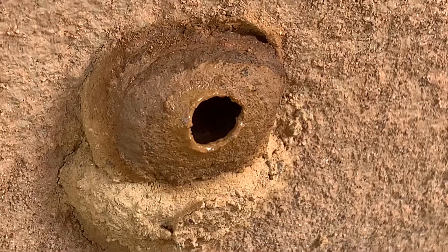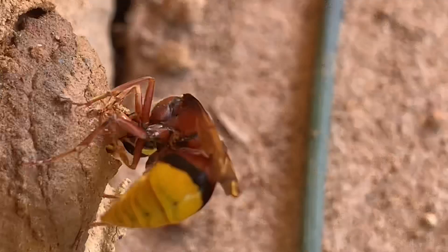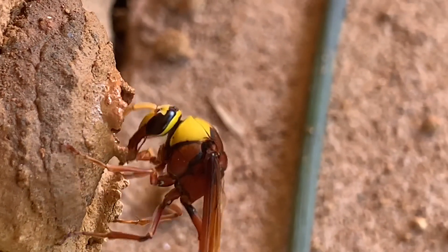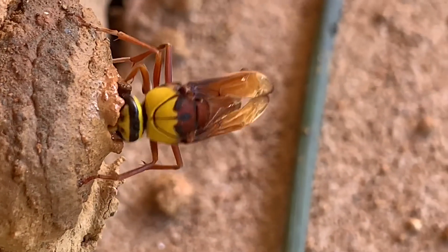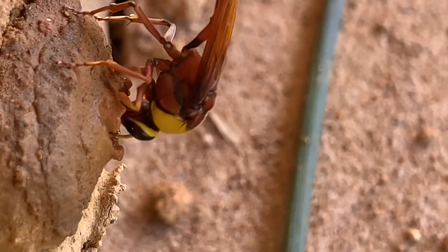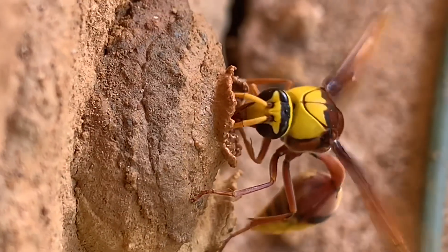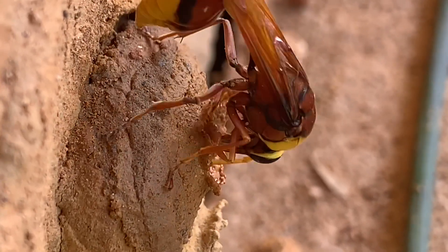It looks just like a pot — an amazing and truly incredible work. Now the main body of the pot is finished. She is bringing another ball of mud and adding a final touch to the pot. It's going round and round, changing a ball of mud into a beautiful shape. This is the upper layer of the pot; she is folding it back to give a design. After giving the final touch to the pot, it's ready to lay an egg.